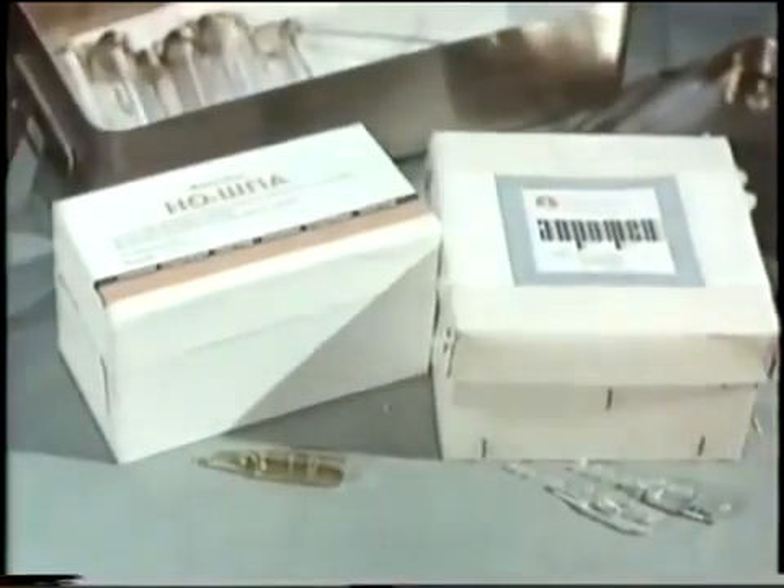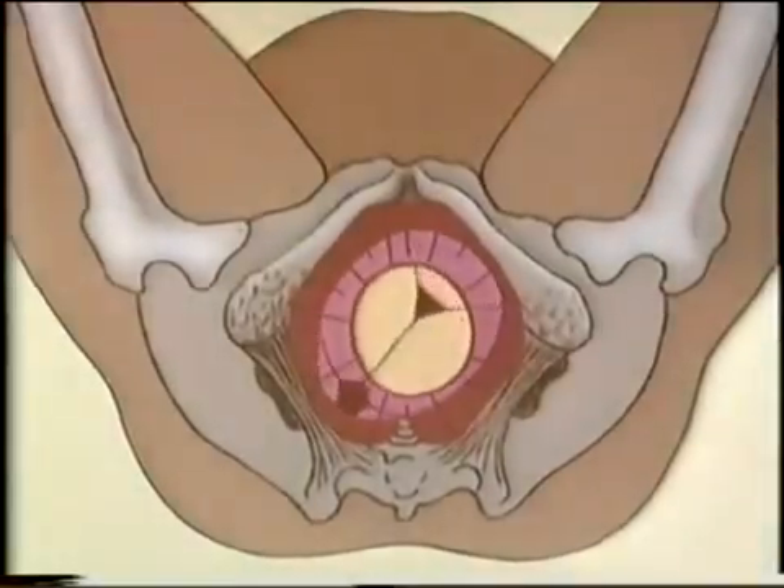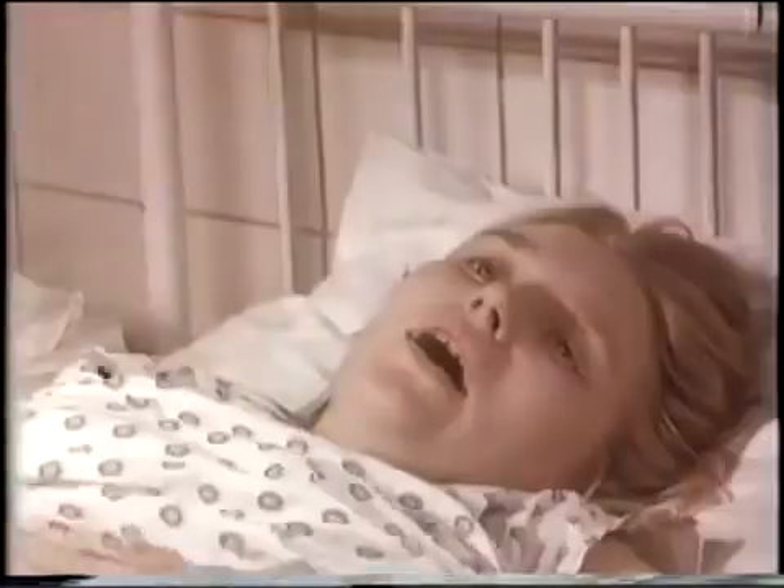It is advisable to also administer aprofen and no-spa, as they have a spasmolytic effect on the cervix. In addition, aprofen increases the contractile activity of the uterus.